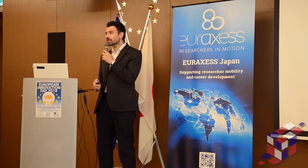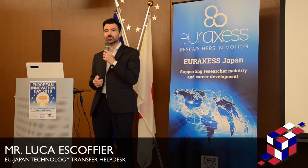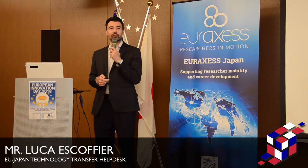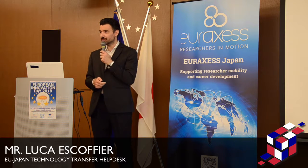Thank you, good morning, thanks to the English cast, thanks to you for being here. I see old faces, new faces — it's good to see friends and new friends. I'm very happy to be with you today.